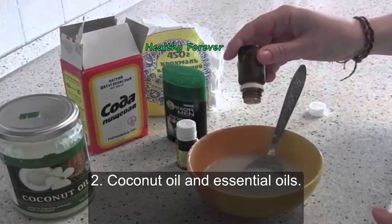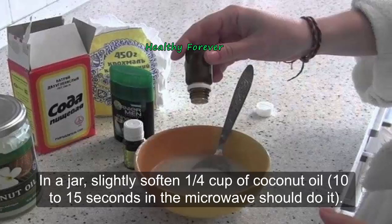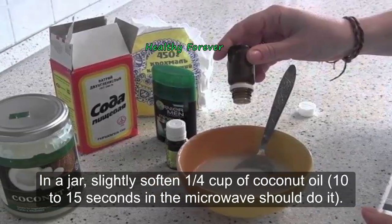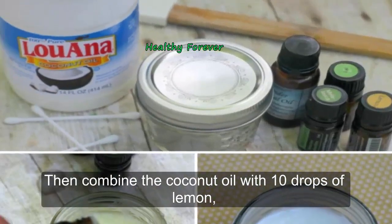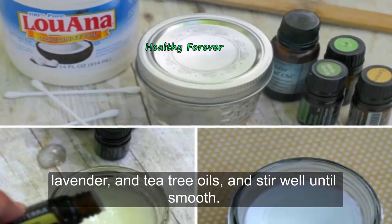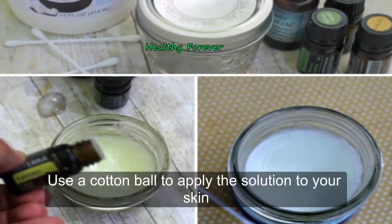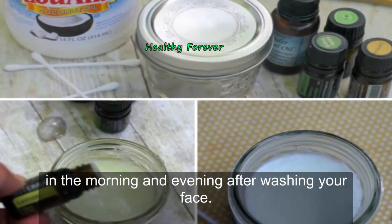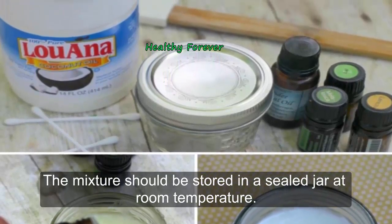Number two: Coconut oil and essential oils. In a jar, slightly soften one fourth cup of coconut oil — 10 to 15 seconds in the microwave should do it. Then combine the coconut oil with 10 drops each of lemon, lavender, and tea tree oils, and stir well until smooth. Use a cotton ball to apply the solution to your skin in the morning and evening after washing your face. The mixture should be stored in a sealed jar at room temperature.